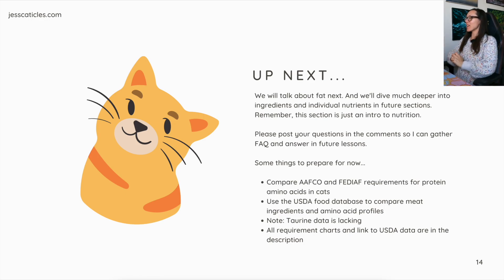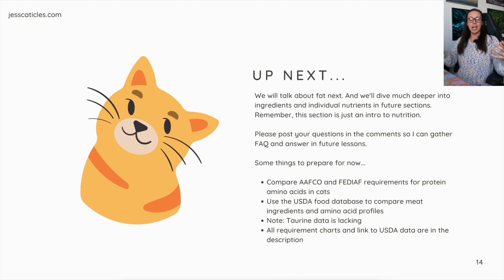Up next we will talk about fat, and we'll dive much deeper into ingredients and individual nutrients in future sections. Just remember this is the introduction to nutrition. I have some ingredient superheroes coming — so when you're formulating, you'll be like, 'I'm missing iron,' and beef spleen is a great source of iron — little nuggets like that. Please post your questions in the comments so I can gather FAQs and make future videos. Some things to prepare: compare AAFCO and FEDIAF requirements for protein amino acids in cats, and use the USDA food database to compare meat ingredients and amino acid profiles. Note that taurine data is often limited since humans can synthesize taurine. All requirement charts and links to USDA data are in the description. Thank you so much for watching and I'll see you in the next lesson.